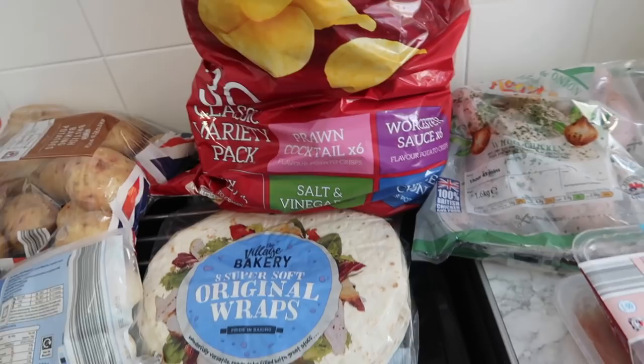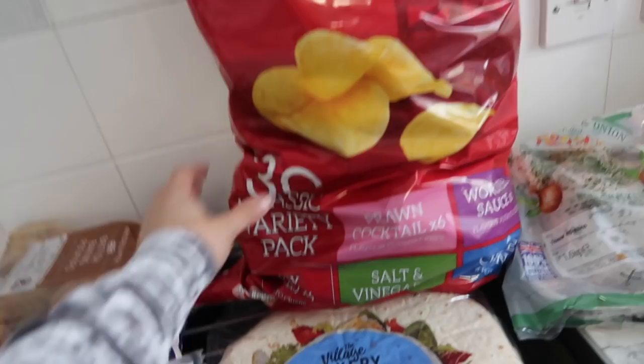Then I've got crisps over here - always need crisps in this house. I've got a massive bag and I think it was like two pounds something, so really good pricing for that. You get like 30 packs in there with all different flavours.